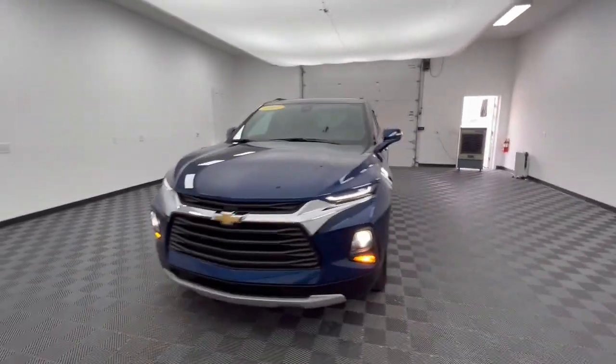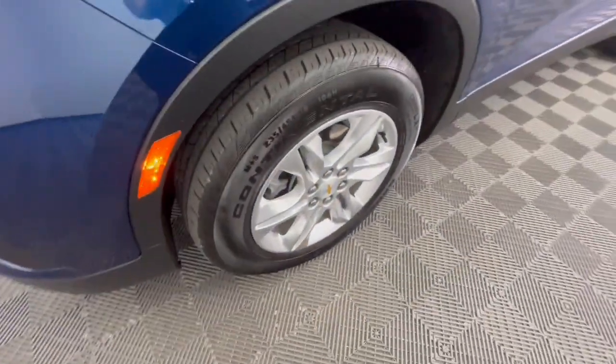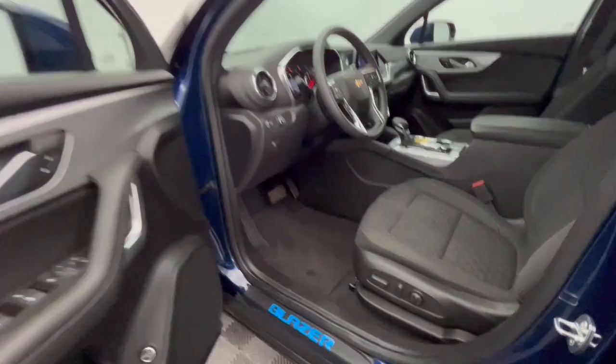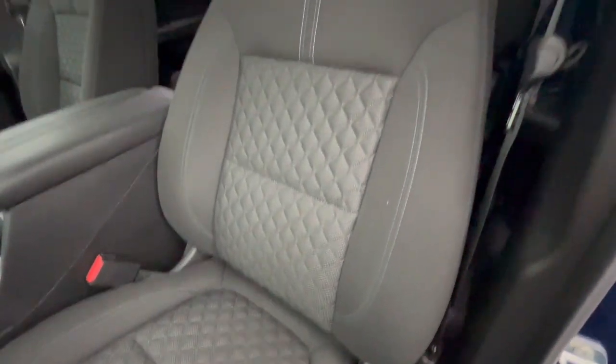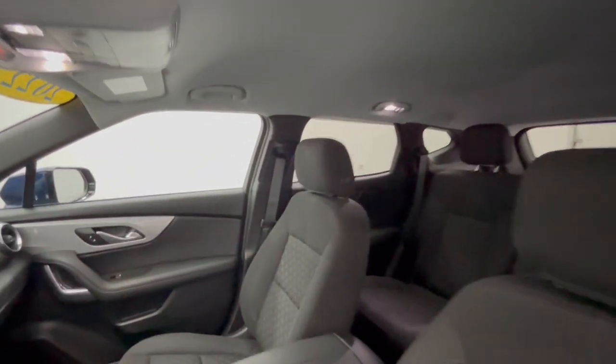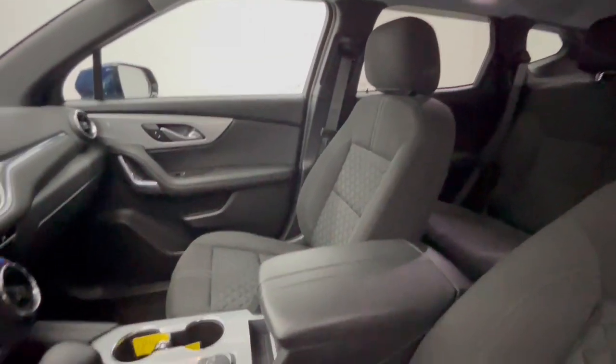These are just some of the great options this vehicle comes with: Apple CarPlay and/or Android Auto, keyless entry, heated mirrors, satellite radio, backup camera, steering wheel audio controls, electronic stability control, aluminum wheels, dual zone AC, power driver seat.